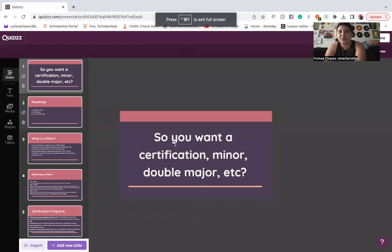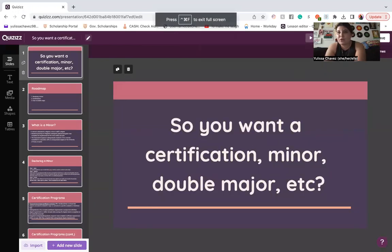Hello Longhorns, my name is Ulyssa Chavez and today we're going to be talking about certifications, minors, and double majoring. We're going to get started as soon as I share my screen. For those of us that are new to UT, you may not know that there are many options to essentially customize your degree and make yourself more competitive when you go out and look for a job.